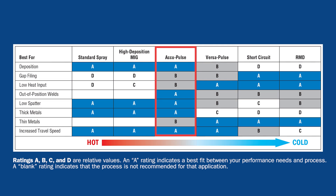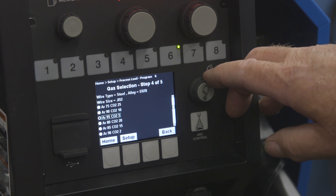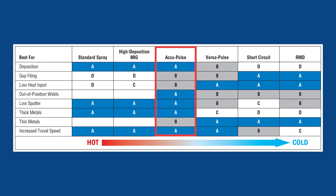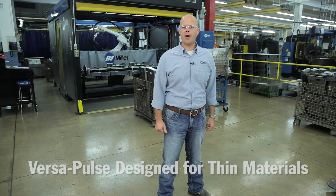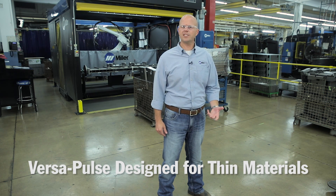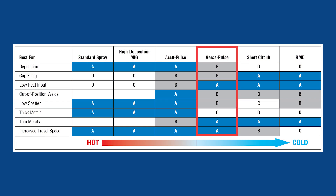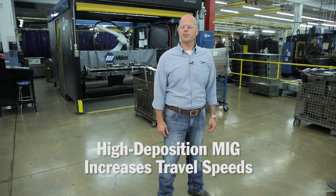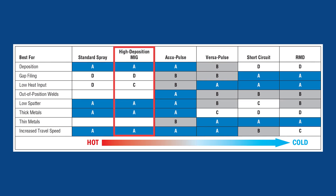With advanced materials and designs in the current marketplace, Miller's designed a portfolio of arcs that'll fill any need in a manufacturing environment, such as AccuPulse, VersaPulse, and even our HD processes that are beyond conventional MIG. AccuPulse can be used in the majority of the industrial manufacturing applications. It provides lower heat input, provides travel speed, and works on thicker plate and thin plate materials. Our VersaPulse process is really designed for thin plate materials, such as quarter inch or less. It allows for reduced heat input, improved travel speed, it allows for bridging gaps, and it's a low spatter process. The high deposition process is designed for heavy plate applications, where you really want to get your travel speeds up. These processes are all beyond short circuit MIG, conventional process.